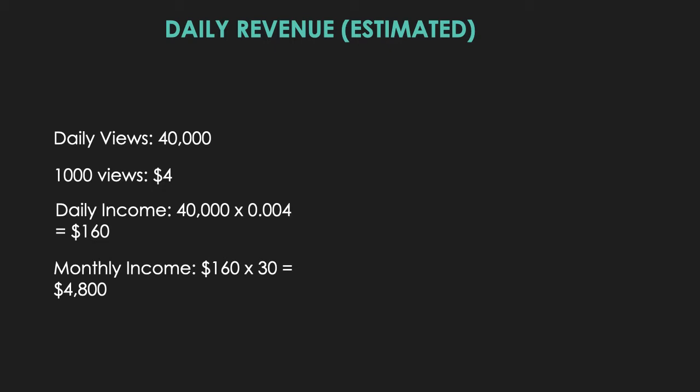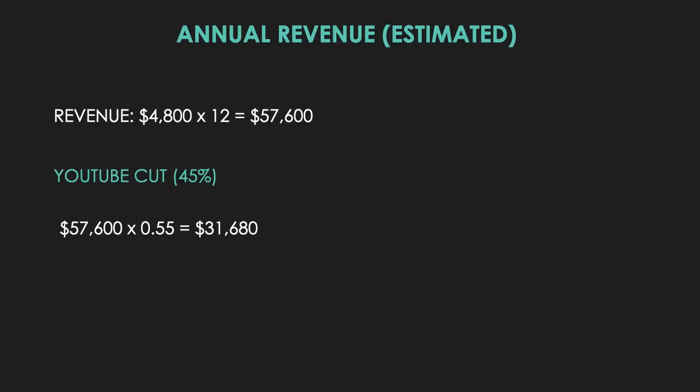Every 1,000 views gives a YouTuber four dollars, so the daily income is 40,000 multiplied by a CPM of four dollars — that's 0.004 per view — giving you $160 per day. Monthly income is $160 multiplied by 30, which equals $4,800.